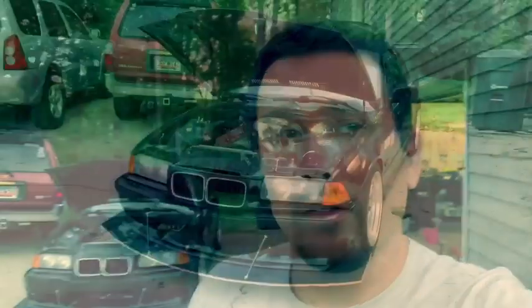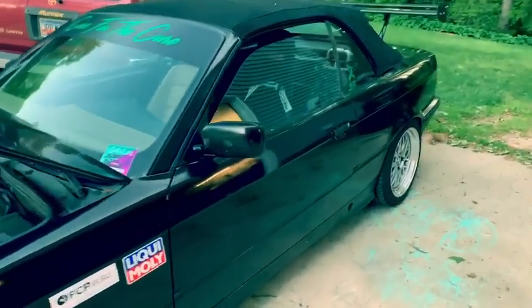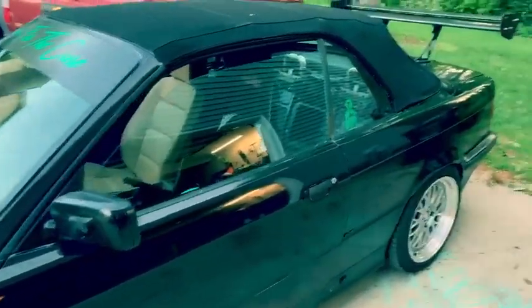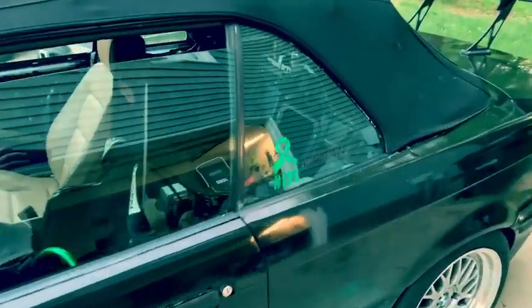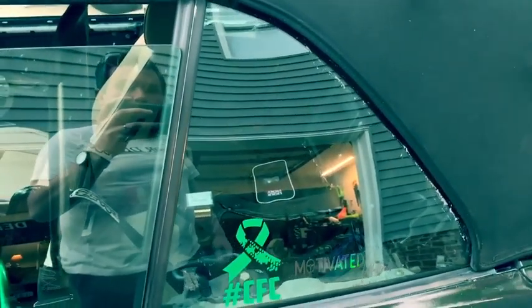So it is a 1994 BMW 318i. It's a giant work in progress, but come on over here with me. I'll take you around the car and tell you a little bit about it. It came to me as a $400 pile of junk. This entire back end back here is completely full of trash. It was really, really bad.